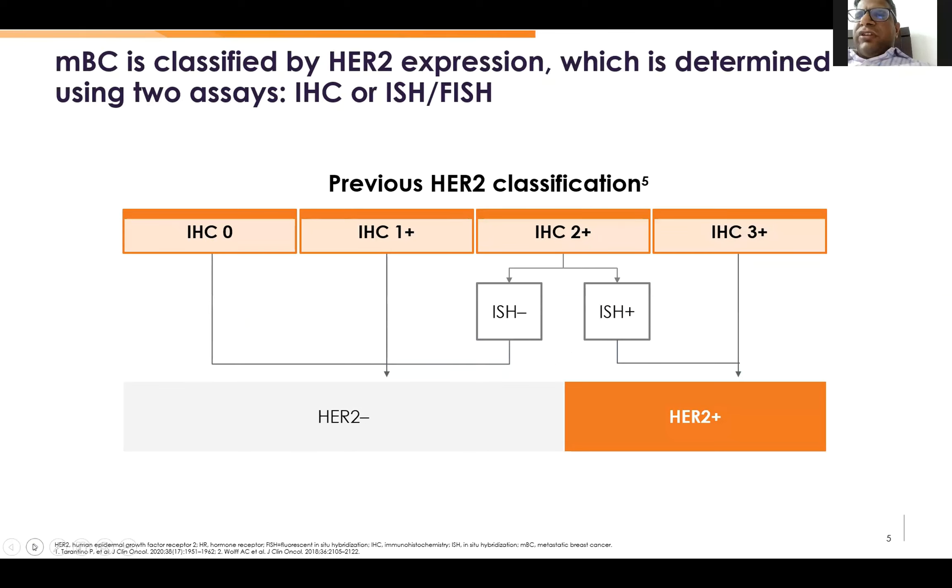So this is what we have done: you do ER, PR, HER2 ki-67 on each of the patients. If IHC 3+, it is HER2-positive. IHC 2+, you have to do FISH — fluorescent in-situ hybridization. If it is positive, then it is HER2-positive. Treat like that. If it is negative, then it was considered HER2-negative up until two years back.